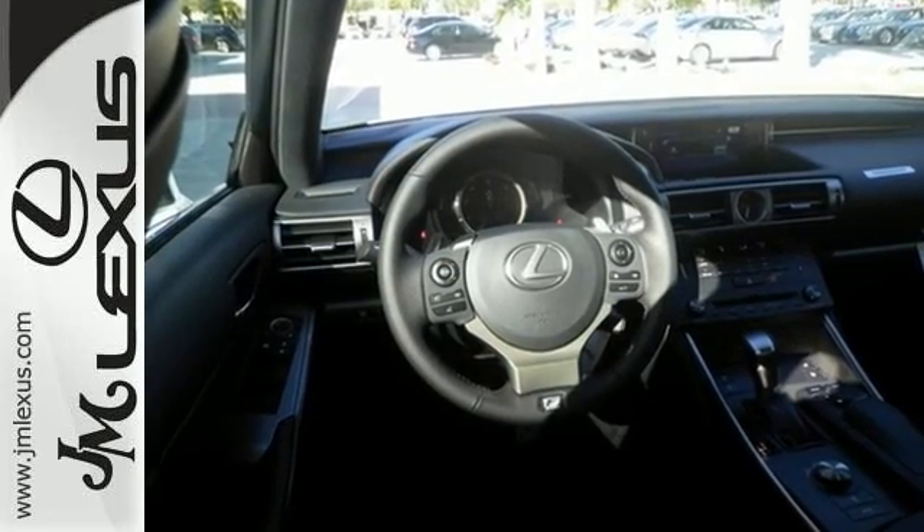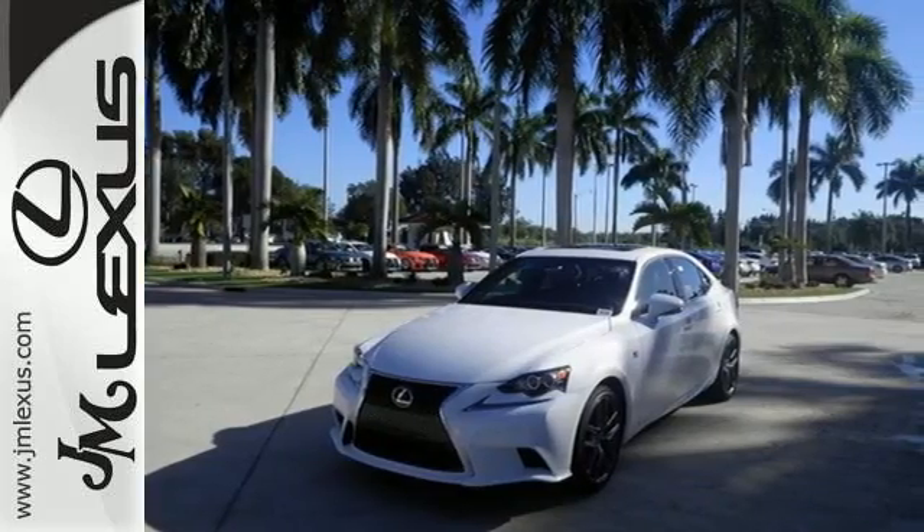Impressive technology includes Lexus Inform, Siri Eyes Free, and a premium audio system.